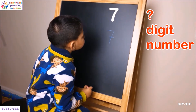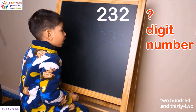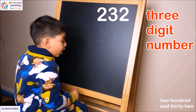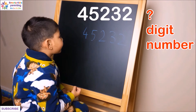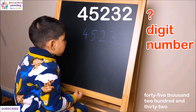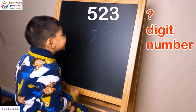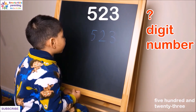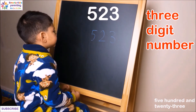Seven — is it a one-digit, two-digit, three-digit, or four-digit number? It's a one-digit number, that's right. What about a five-digit number? And 523 — how many digits? Three-digit number, all right.